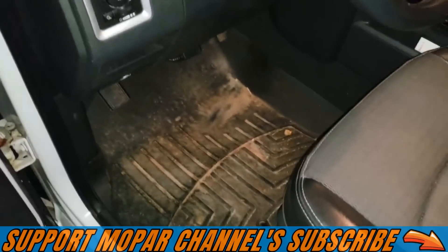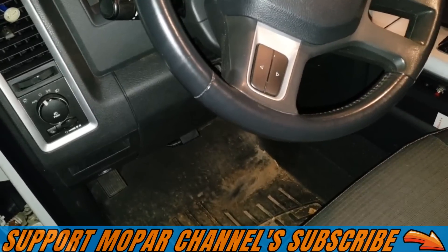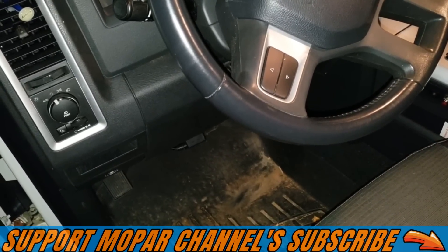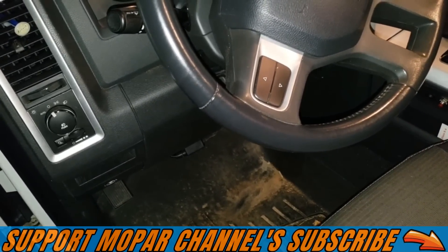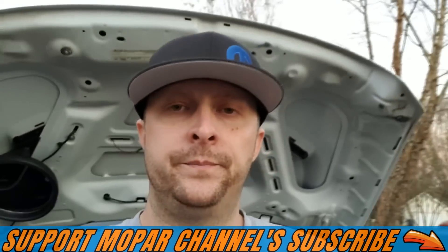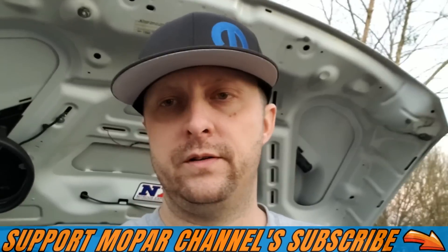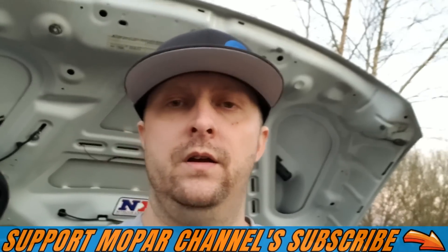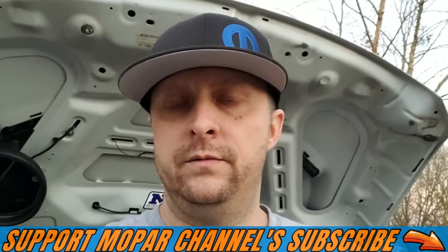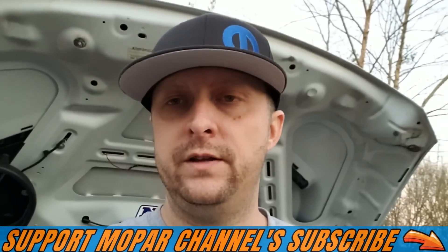I think I'm just hearing the lifter beating the camshaft right now, but I'm sure if I keep driving it, it'll eventually get that lobe worn down enough to get the misfire code going. My last video said my truck had that ticking noise and I had a feeling it was the common lifter cam failure that these Hemis have.